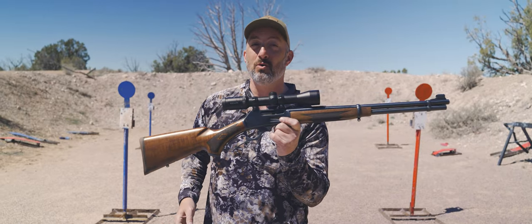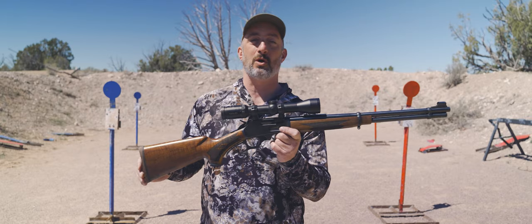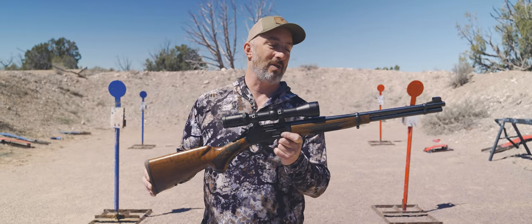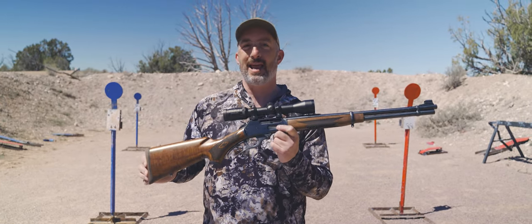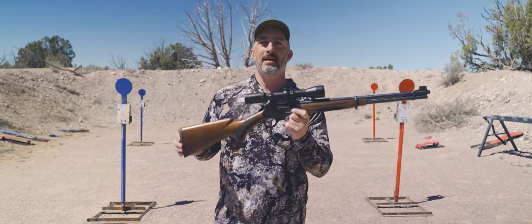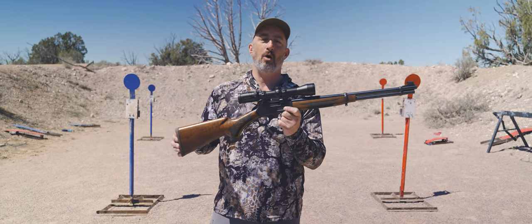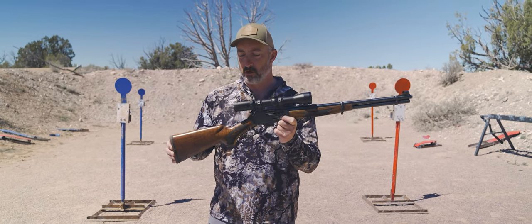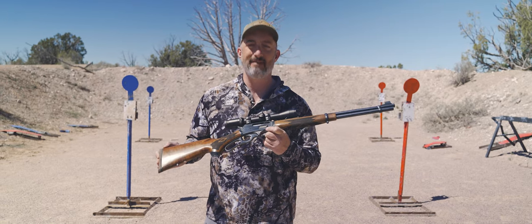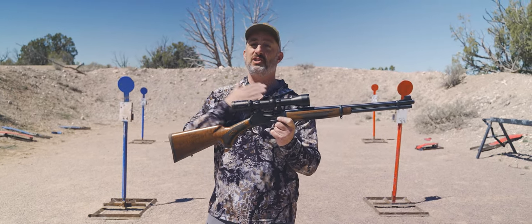What is so special about it is that this is one of the brand new ones being made by Marlin under Ruger's ownership, made in North Carolina. When they announced they were coming out with these, everybody who is a lever gun fanatic was just waiting with bated breath to see how Marlin would do under Ruger's ownership. And they have done right by this brand — it is a cherished brand, cherished by me and by others.